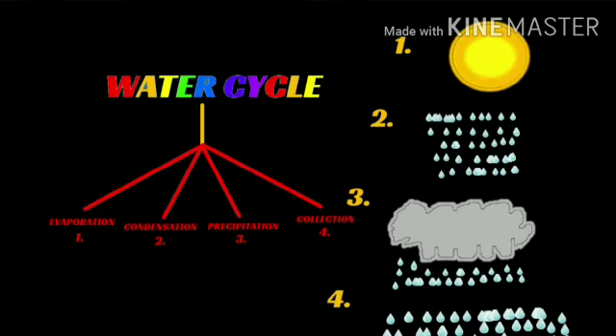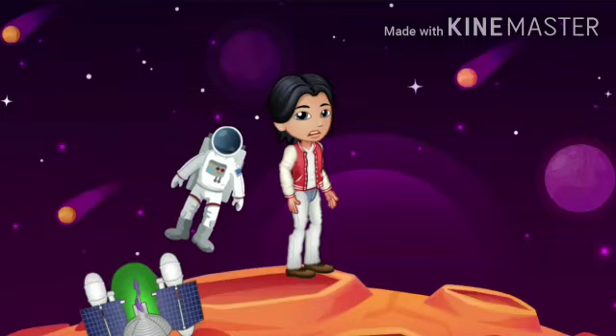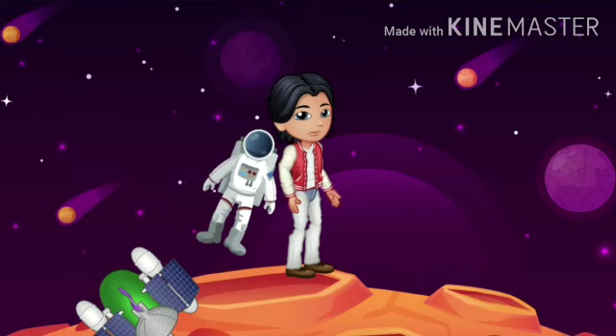Before we talk about that, let's take a look at the water cycle on earth. The water cycle is made up of a few main parts: evaporation, condensation, precipitation, and collection. I will make another video on this topic in detail, so stay tuned to my channel.